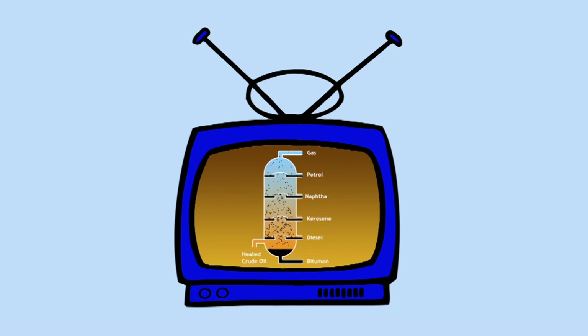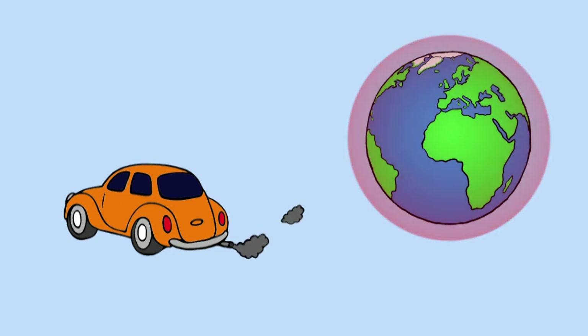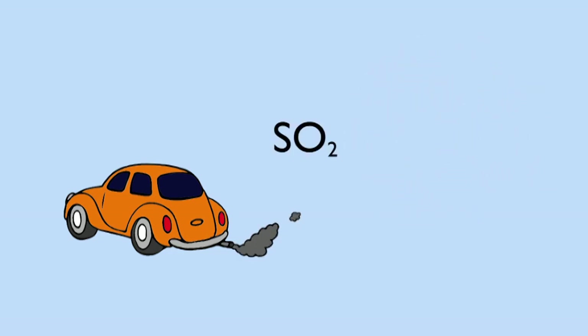However, there are problems associated with fossil fuels. Burning fossil fuels produces carbon dioxide, which is a greenhouse gas and contributes to global warming. Sulfur dioxide is another gas that can be formed during combustion,